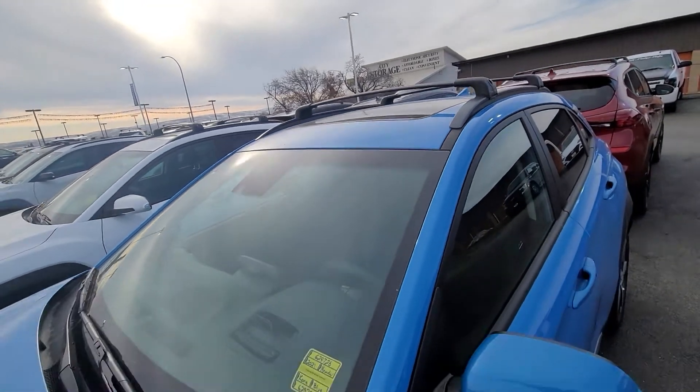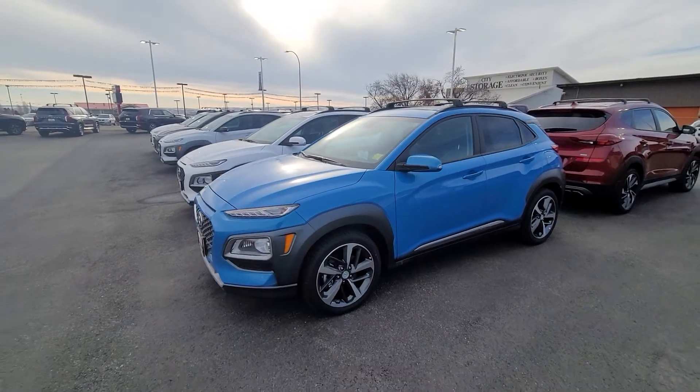If you like all these features, come on down to Woody Smith Hyundai today and take a look.